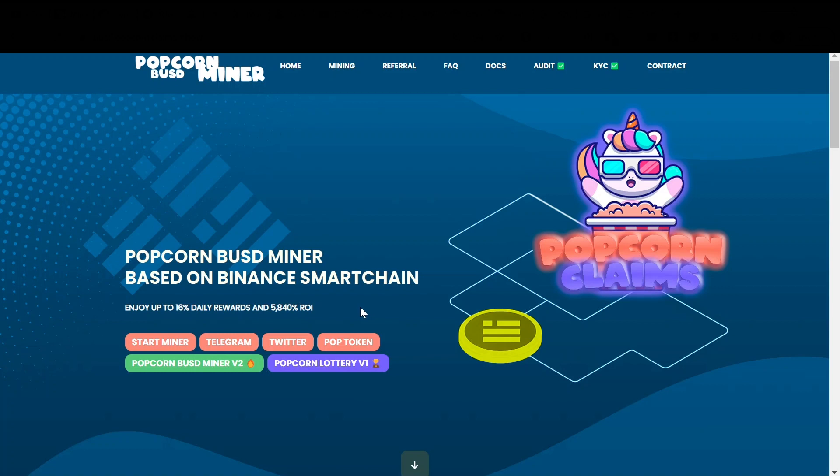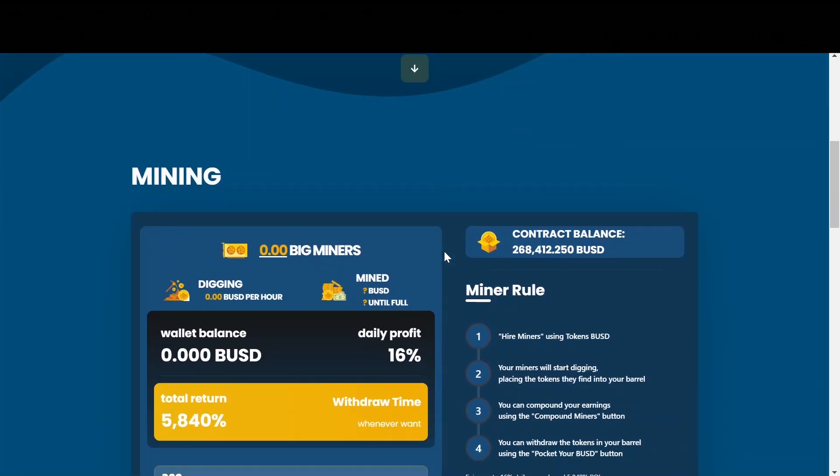First I want to walk you through version 1 and then discuss version 2 which launched 18 hours ago. It says enjoy up to 16% daily rewards and 5,840% ROI. In fact, it is fully audited and the founder has KYC'd himself, so that's very nice and it shows you that the team is really dedicated to the project.